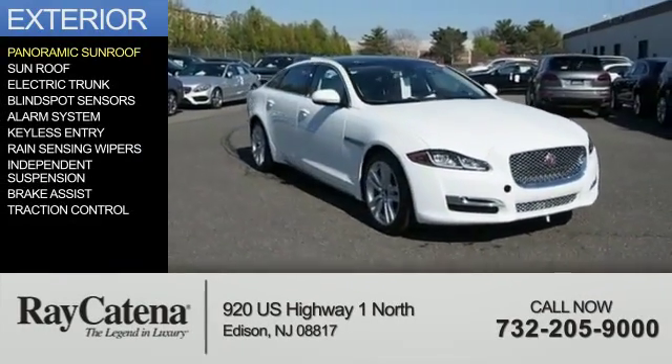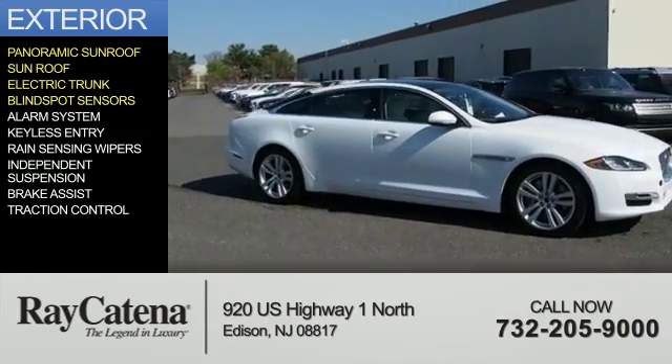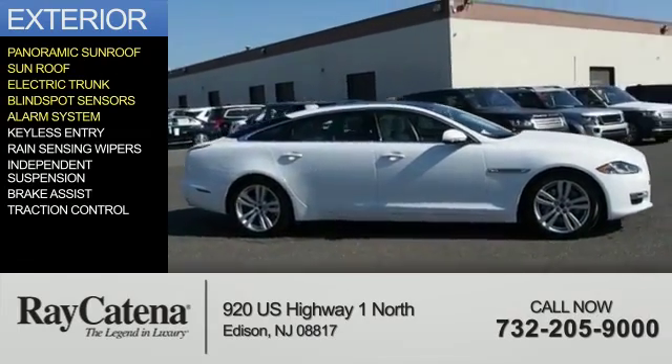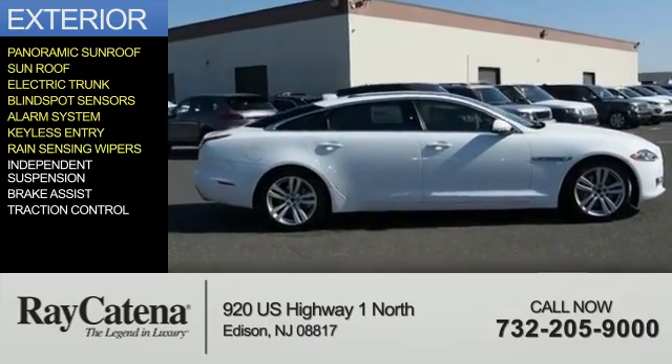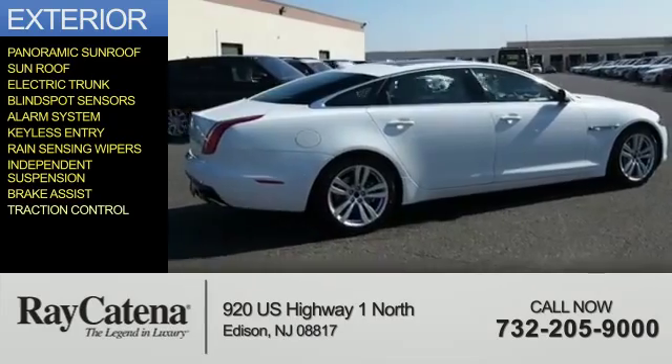The features include a panoramic sunroof, a sunroof, electric trunk, blind spot sensors, an alarm system, keyless entry, rain-sensing wipers, independent suspension, brake assist, and traction control.